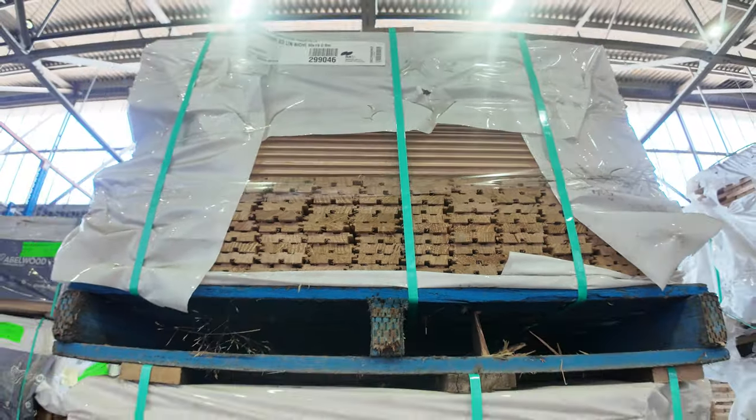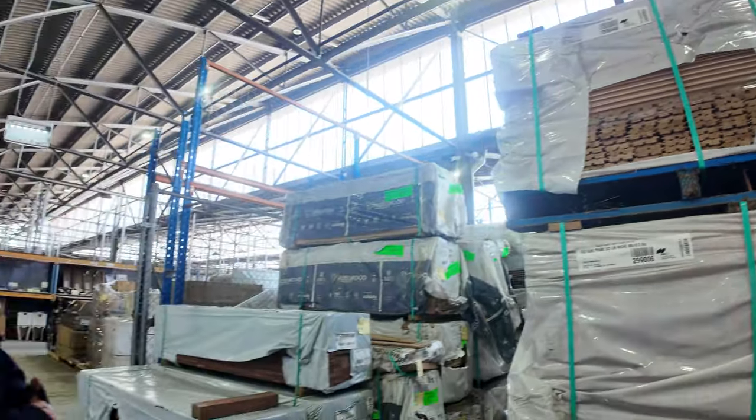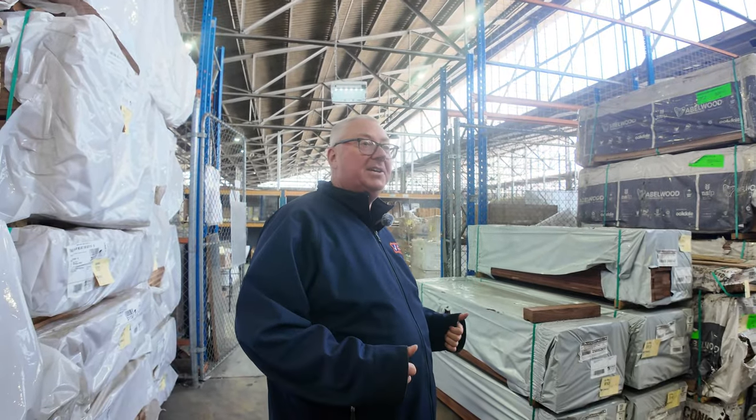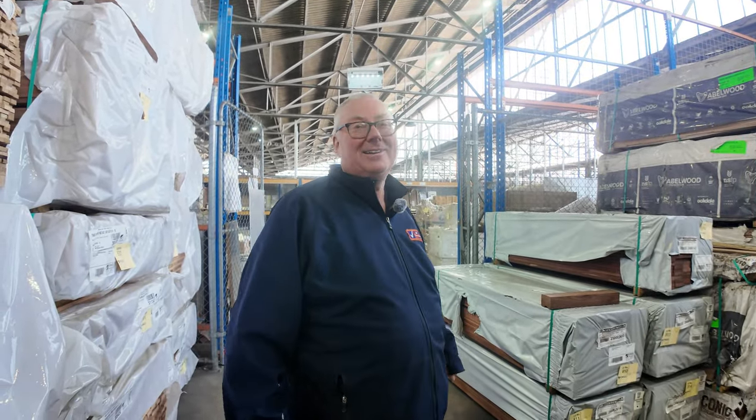Another absolutely fantastic auction for you this week. Don't forget — there's home renovators and also carpenters. They all kick off at 10 o'clock. Thanks for watching. We'll see you here tomorrow.